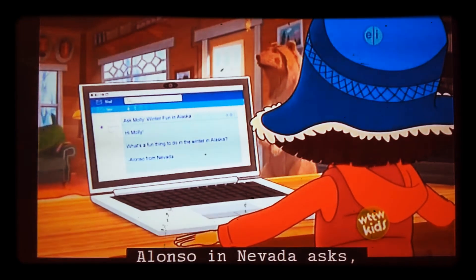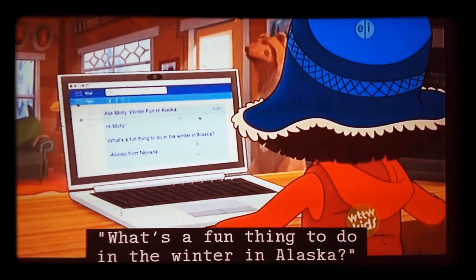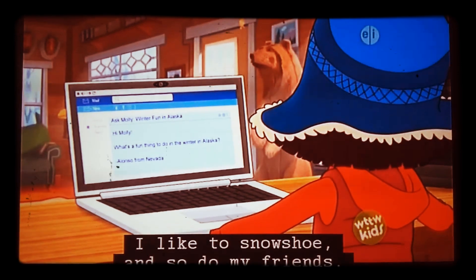Alonzo in Nevada asks, what's a fun thing to do in the winter in Alaska? I like the snowshoes!